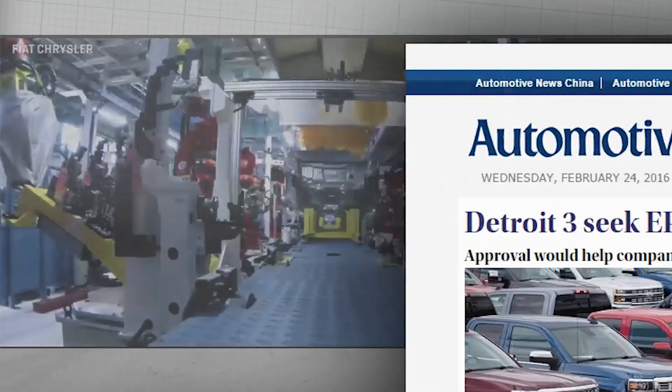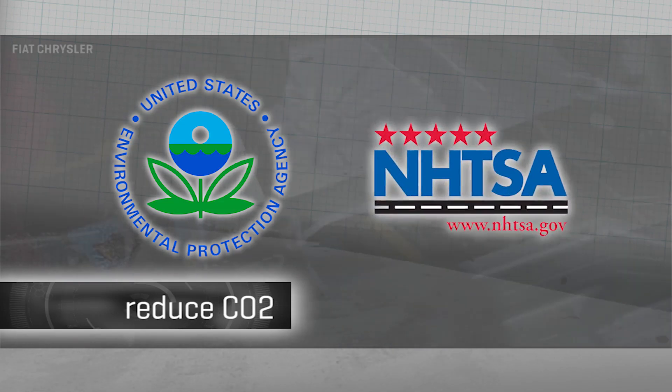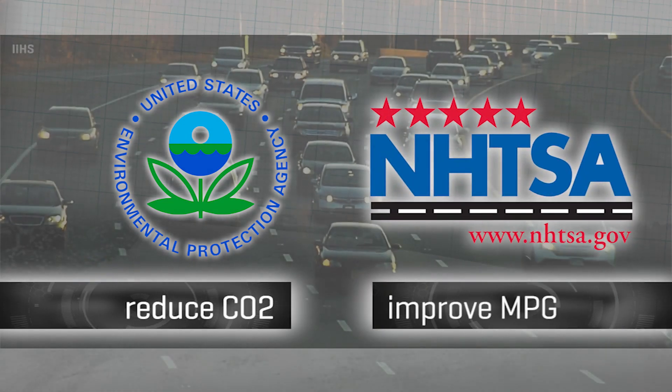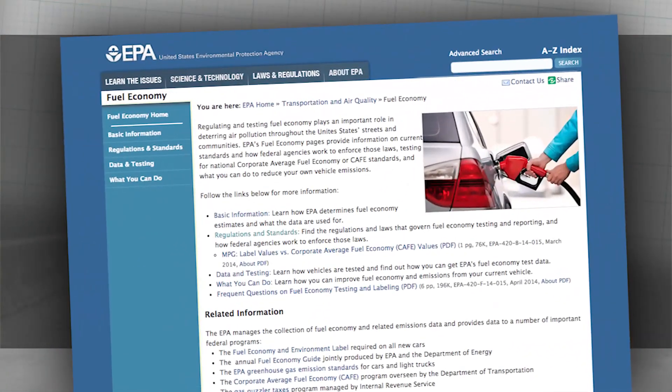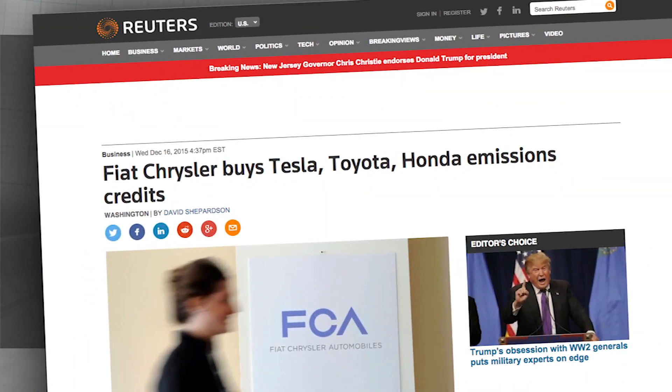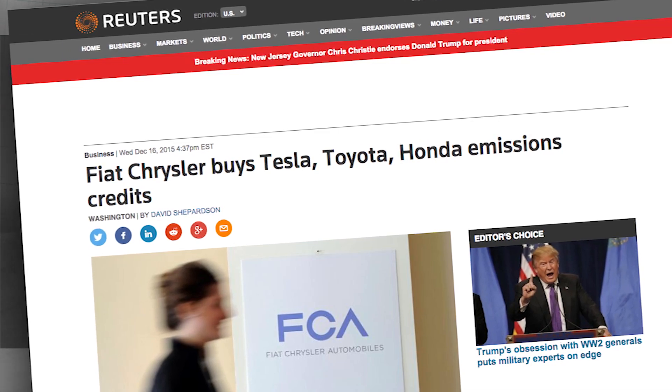But if a carmaker is given credit for these off-cycle efficiencies — from the EPA if it improves CO2, and from NHTSA if it improves MPG — it might be just enough to meet the goals in a given year, or even exceed them, in which case the carmaker can bank the excess and use it in a later year if it fails to meet the standards. So the next time you're shopping for a new car and marveling how many of them offer things like cooled seats, maybe it's not that they want to keep your butt cool, but keep their relationship with regulators warm.